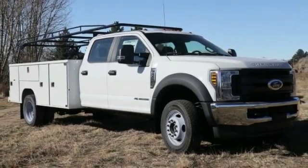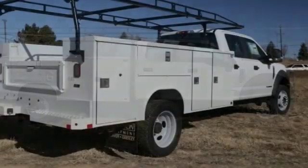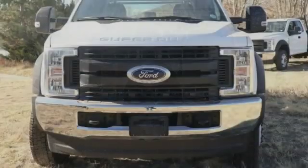Take a ride in the 2019 F-450 Super Duty. Head-to-head fuel efficiency, head-to-head towing, head-to-head torque — Ford F-450 Super Duty.